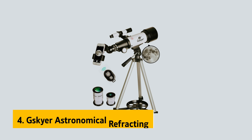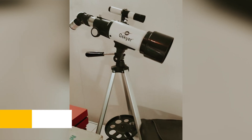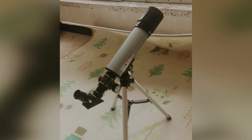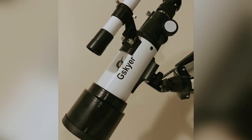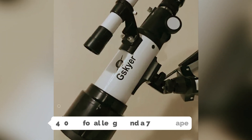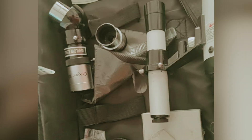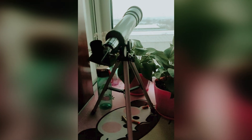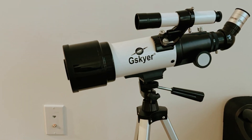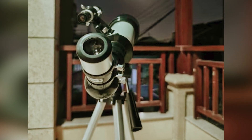Up next in fourth place is the G-Skyer Astronomical Refracting Telescope, our pick for best telescope for kids and beginners. The G-Skyer is your gateway to exploring the universe from the comfort of your own backyard. With a 400mm focal length and a 70mm aperture, this telescope provides breathtaking imagery that will captivate your imagination. One of the standout features is its user-friendly design, with two replaceable eyepieces and a 3x Barlow lens, allowing you to magnify celestial objects for a closer look at the stars and moon.